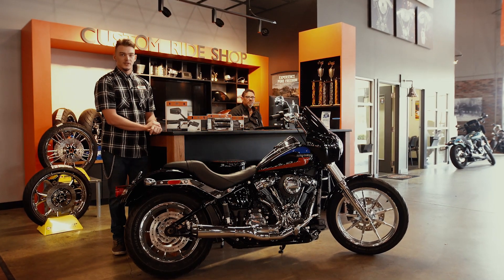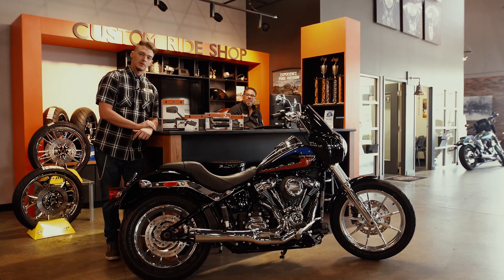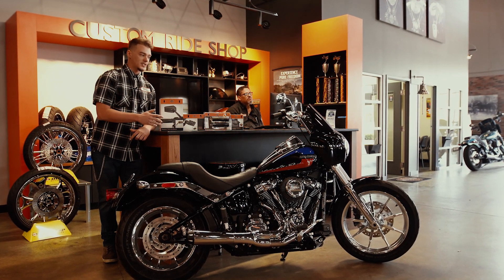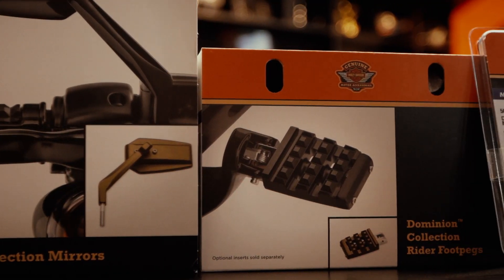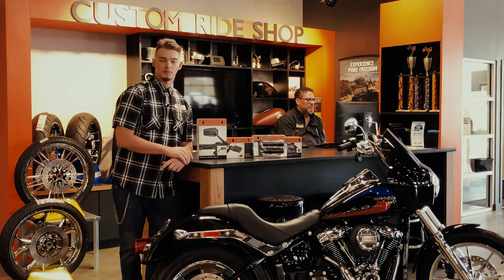Hi, my name is Cody with the Orlando Harley-Davidson Parts Counter, and today I'm going to be showing you some of the Dominion Collection. It's one of our newest collections that came out in 2018. There's a wide variety of items that can make your bike your own — we have mirrors, we have foot pegs, we have hand grips, and we have gas caps. They're a more modern look for the more modern day rider.